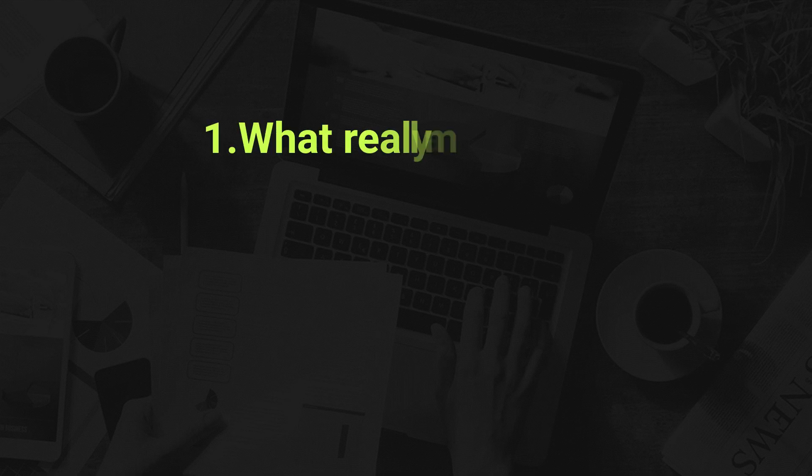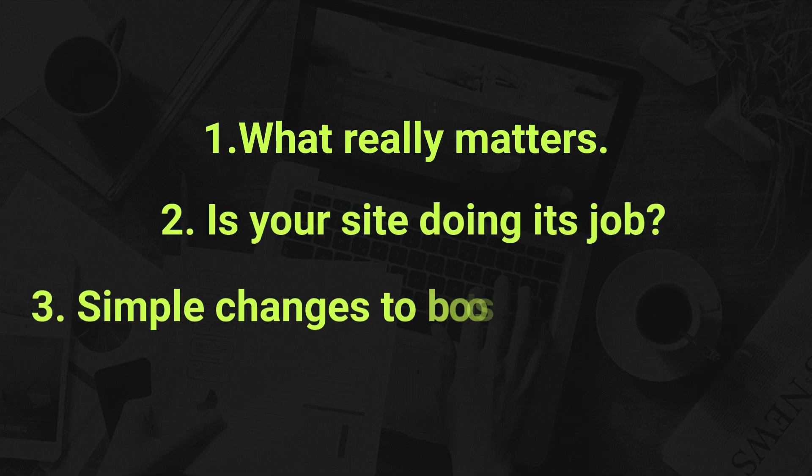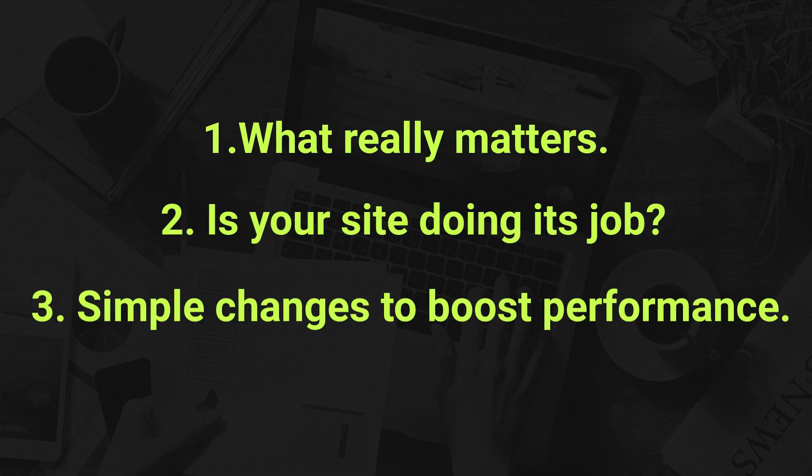In this video, you're going to learn what really matters when it comes to your website's success, how to know if your site is actually doing its job, and simple changes that can boost your website's performance.